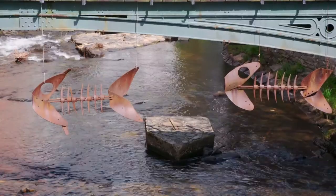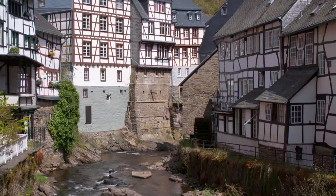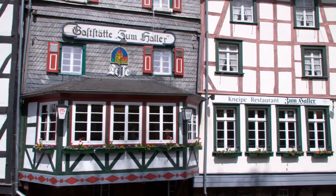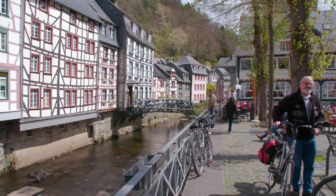This is Montschau, one of the most beautiful West German villages nearby the border of Belgium. The town centre, lined by half-timbered houses, seems to have remained unchanged for hundreds of years.